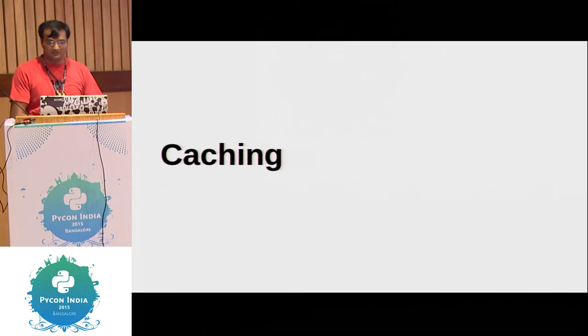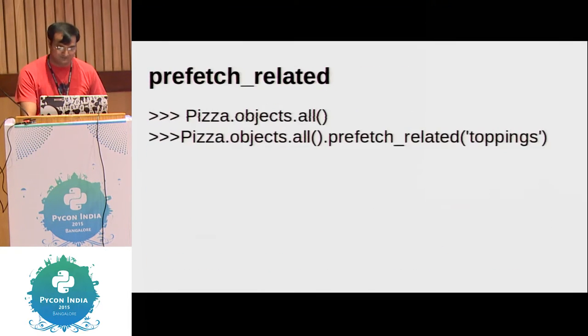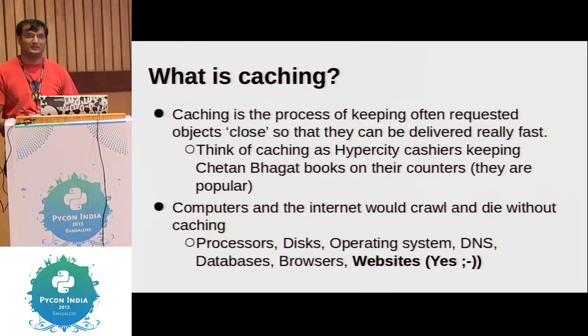Now let's get to caching. We saw that basic SQL queries or large queries could be cached with cached_property. The caching I'm going to talk about is slightly different, but yes it is caching after all. What is caching? It's a process of keeping often-requested objects close. cached_property basically assigns an attribute when it is called the first time. Whenever it is called the next time, the decorator checks for that attribute; if it exists, it returns that value instead of calling all the queries and the method again.